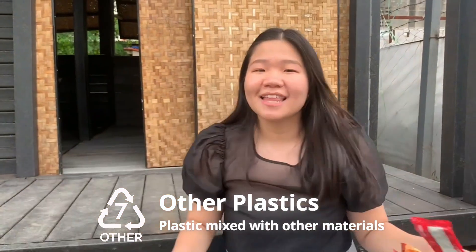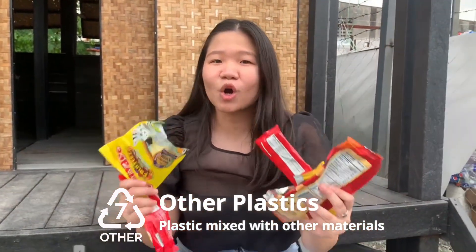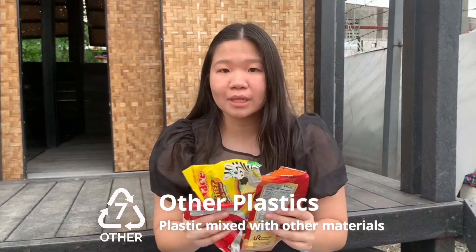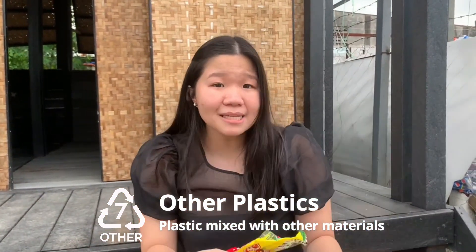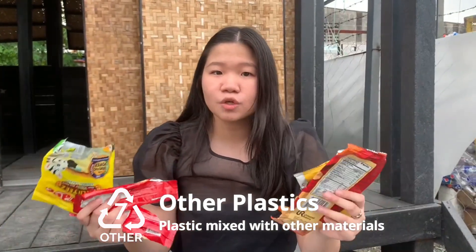Last but not the least, number seven. The different types of plastics under this category are also known as others. Number seven are usually the mixed packaging — this one has foil but it also has plastic — sachet packs and also chip packages.